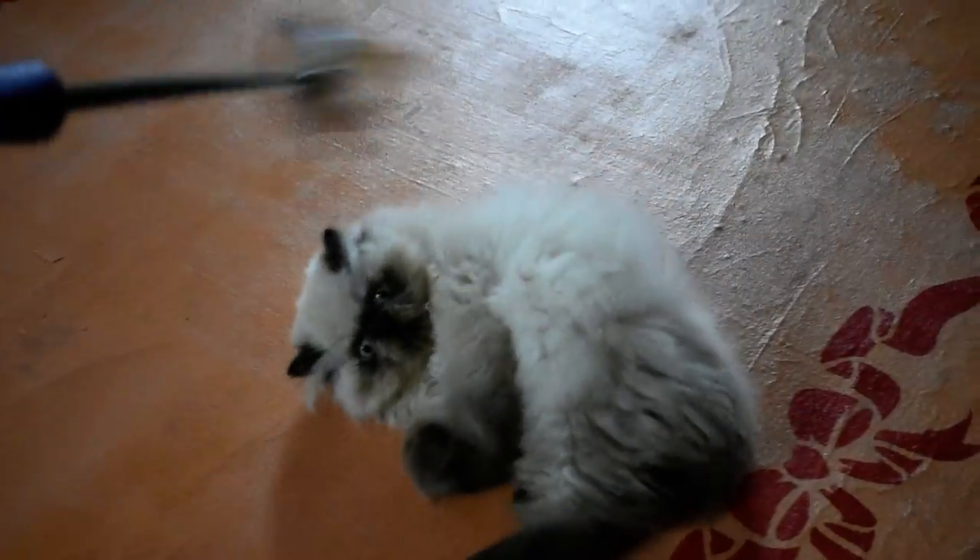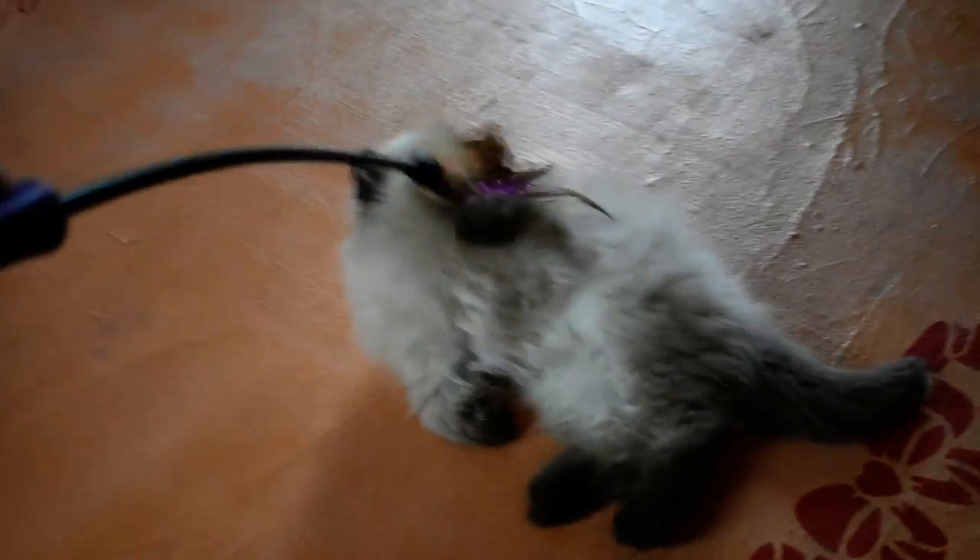He did it once and I started doing it, so now he likes to go on his back and go crazy. He's a little easygoing lap kitten, so he doesn't play super hard, but with this wand he does.